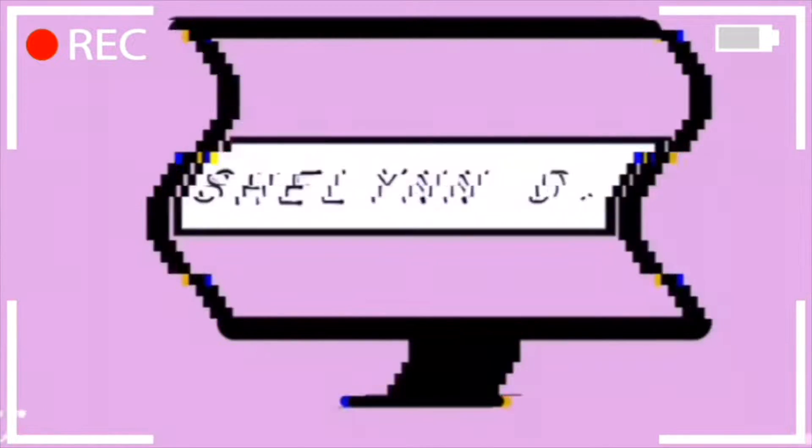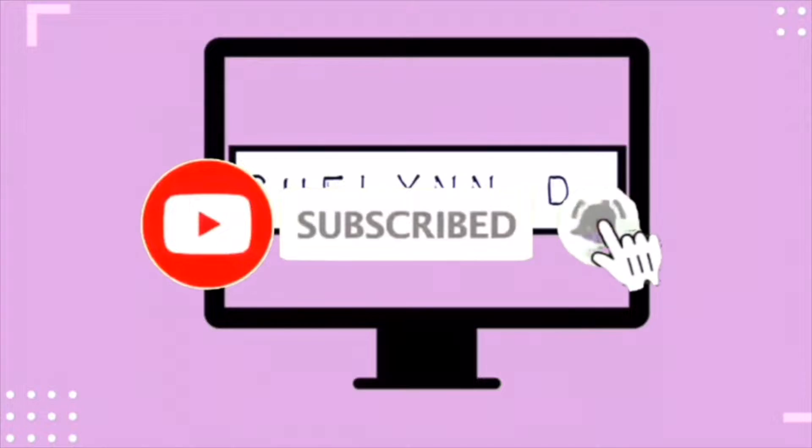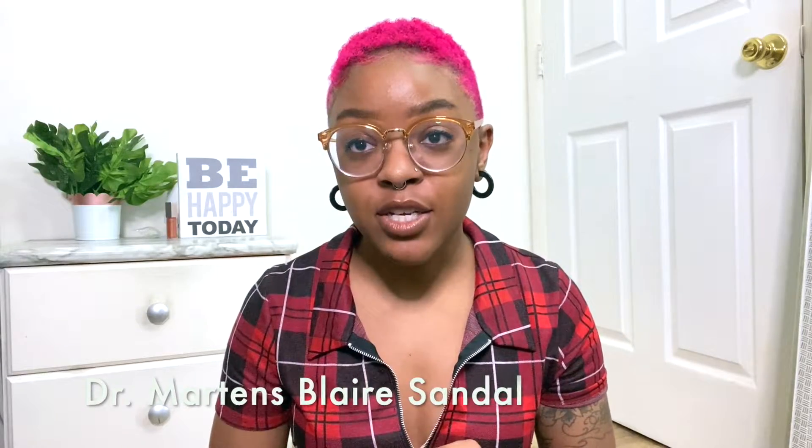Today I'm going to be talking about the Dr. Martens Blaire sandal. Hello and welcome back to my channel, or welcome if you're new — my name is Chalene. Today I'm doing a Dr. Martens styling video, and I'm going to answer some questions you might have based on my last styling video for my Dr. Martens sandals. Today's focus is the Blaire sandal; my last video was on the Nartilla sandal.